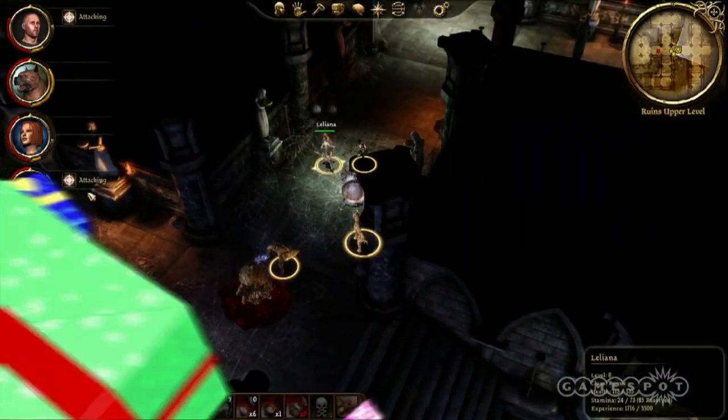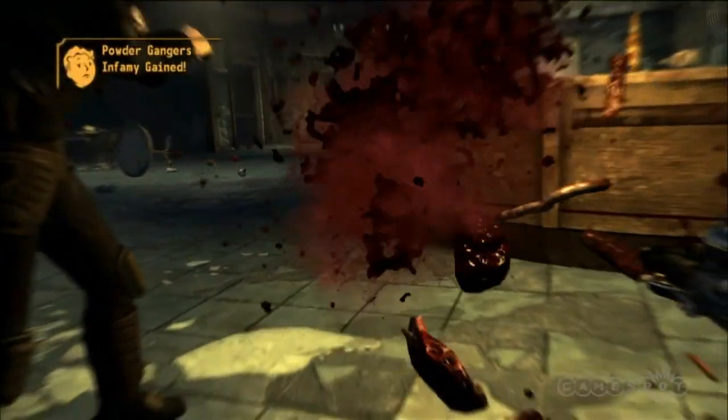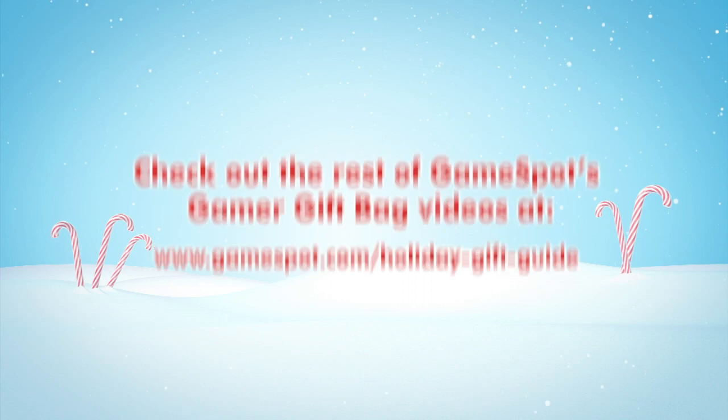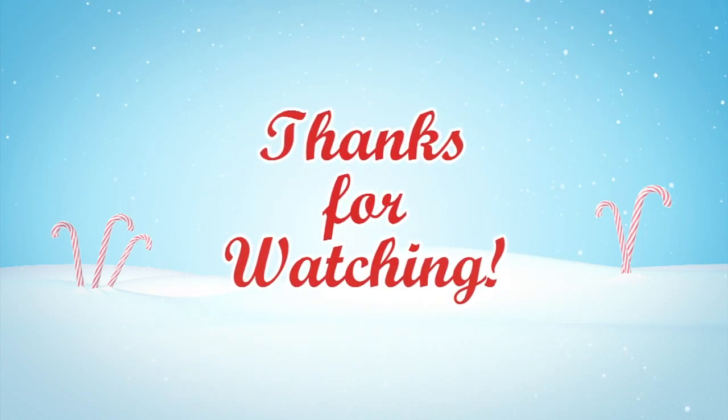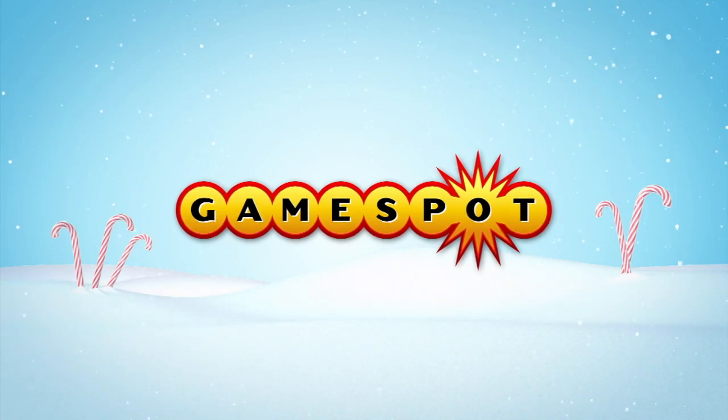And that about does it for our list of some of the very best PC game and hardware gifts that you can get for that special gamer on your list this year. Whether you're a hardcore gamer or just getting started, there's something for everyone this holiday season, so make sure you watch all of our holiday gift guides so you don't miss out on any of the hot gifts for your favorite gamer.